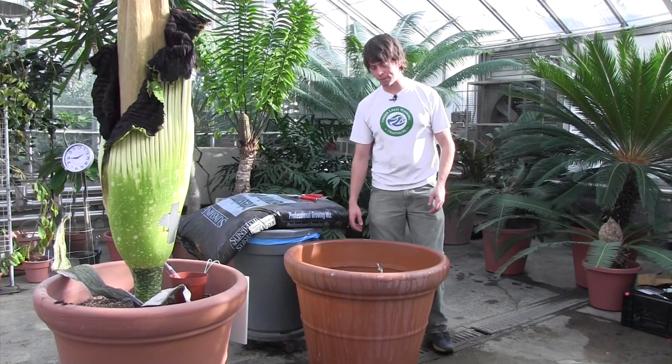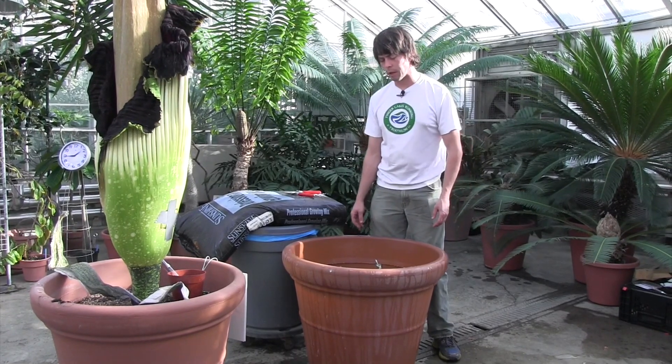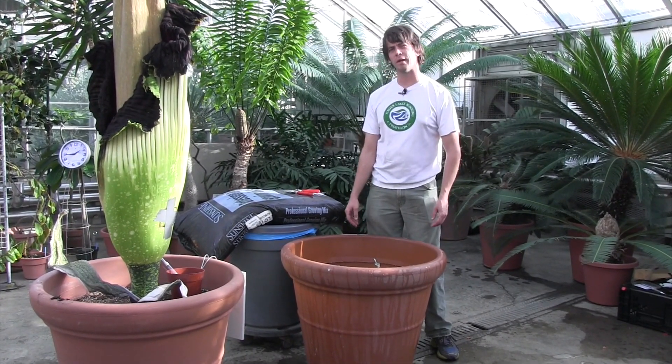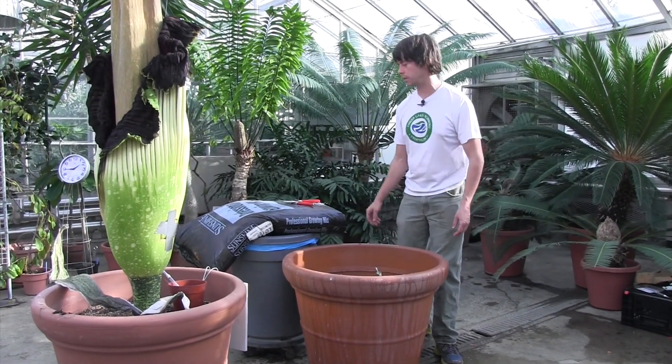Funny enough, I just found a label at the bottom of this pot that guarantees it will not break for 10 years. I want to call the manufacturer and find out if there's a warranty against Titans, or if that nullifies the warranty.